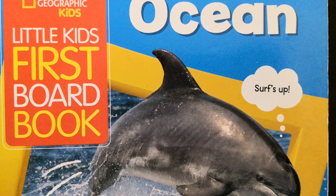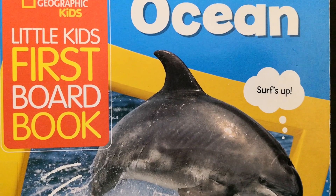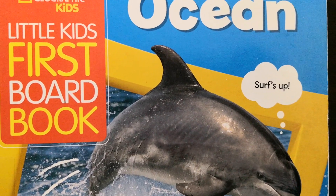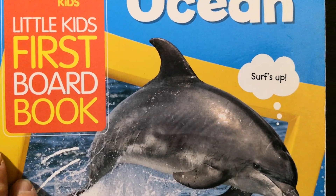Hello everyone, welcome to my channel. Today let's read this book together: National Geographic Kids, Little Kids' first board book, Ocean. Let's get started.